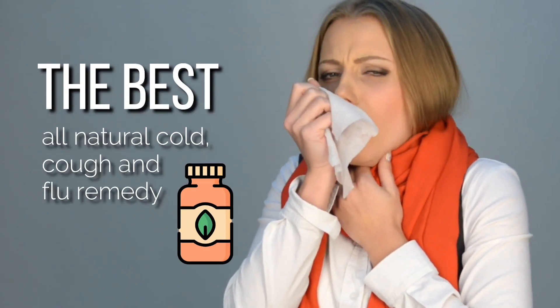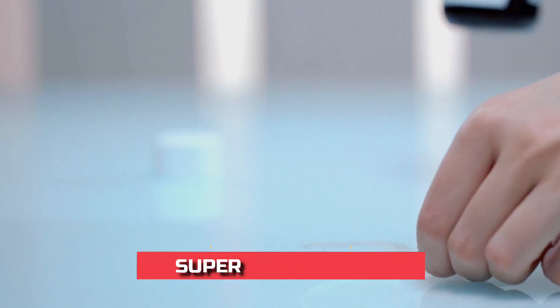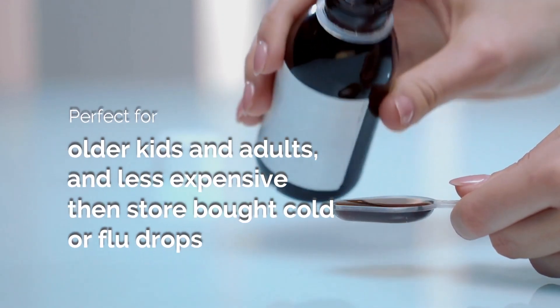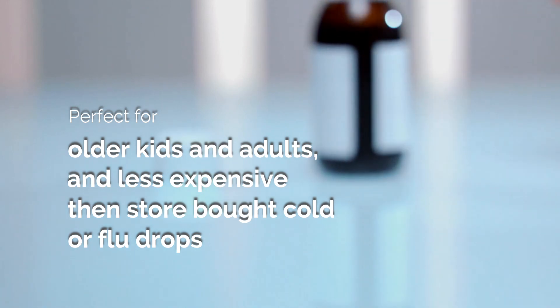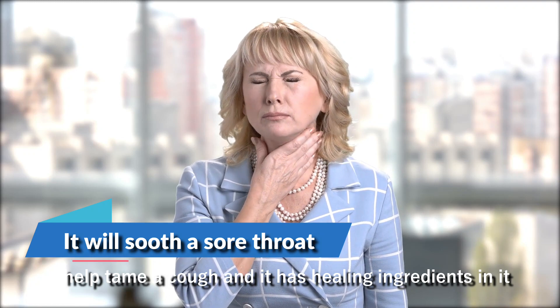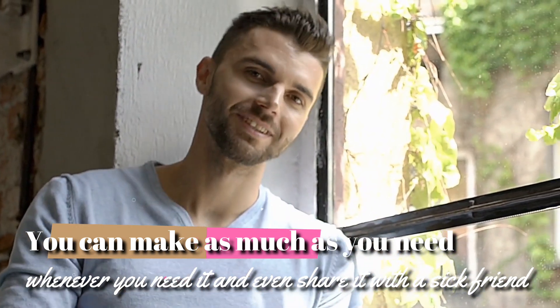Here's the best all-natural cold, cough, and flu remedy. It tastes great, you know exactly what's in it, and it's super easy to make. Perfect for older kids and adults, and less expensive than store-bought cold or flu drops. It'll soothe a sore throat, help tame a cough, and it has healing ingredients in it. You can make as much as you need whenever you need it, and even share it with a sick friend.